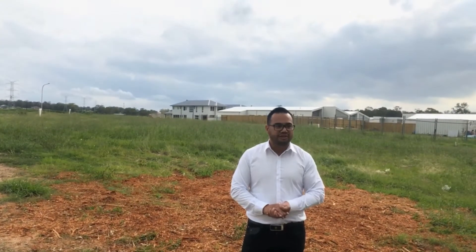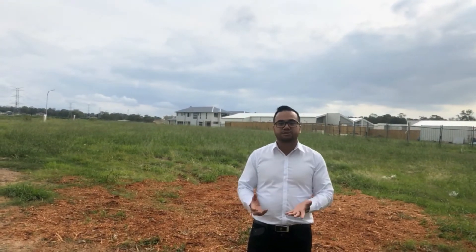Very, very nice block, fairly flat. If you're looking to build your dream home, give us a call. We'd love to help you out. Thank you.